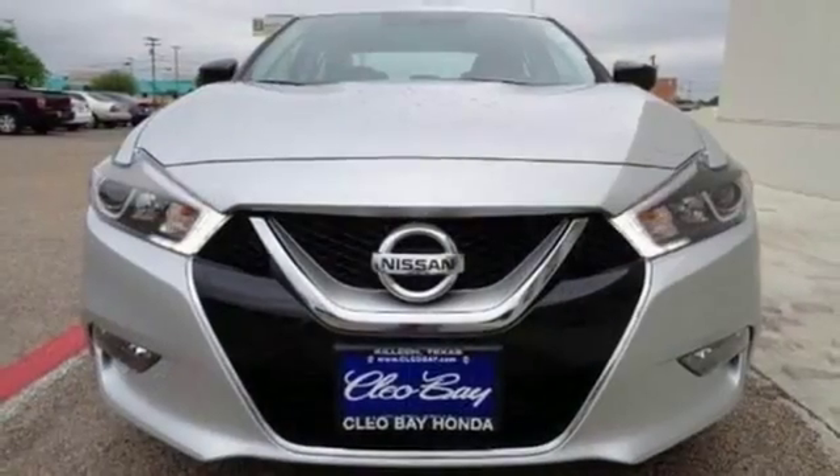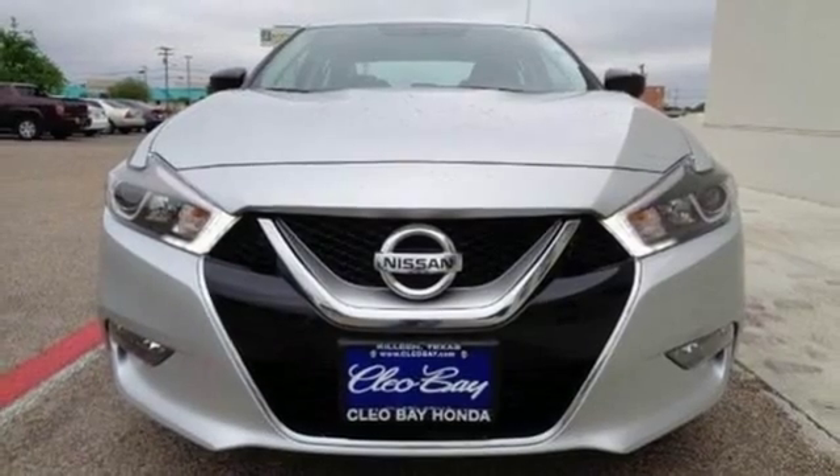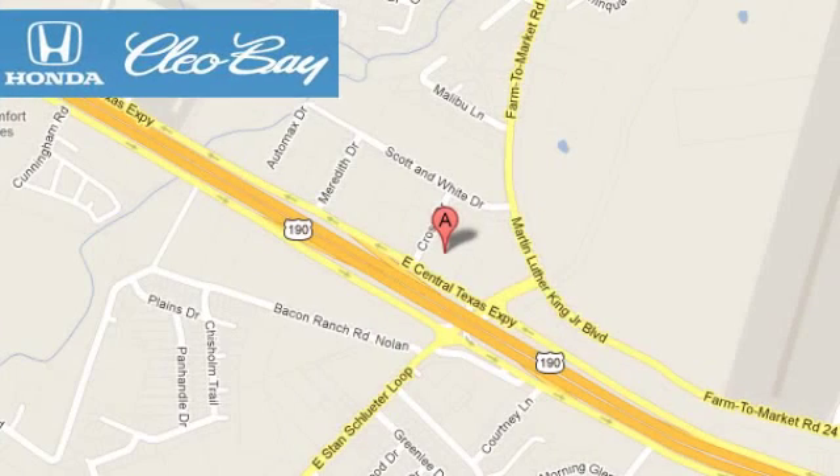This Maxima is a step ahead of the rest. See it for yourself today. Cleo Bay Honda is one of the premier Honda dealers, conveniently located at 3907 East Cen-Tex Expressway in Killeen, Texas.